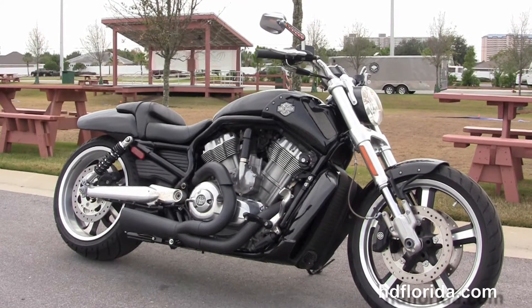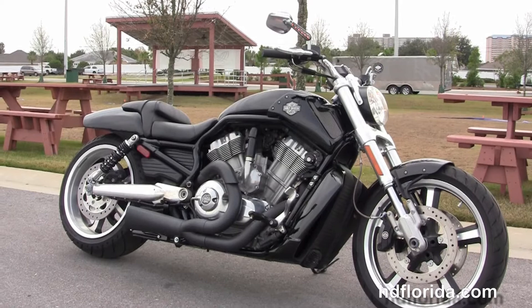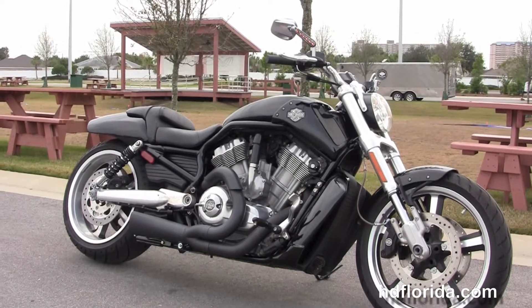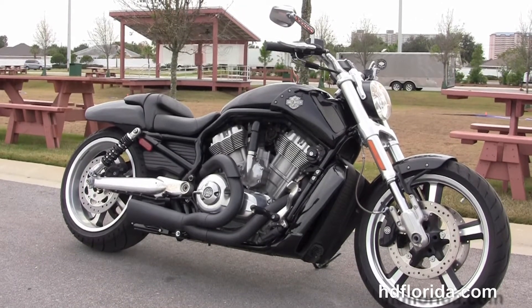For more information on this 10th Anniversary V-Rod Muscle, click the link below and review the rest of our sensational inventory. Visit us at HGFlorida.com — we're always open 24/7, and remember, have one rocking, smoking, adrenaline-filled Harley-Dang.